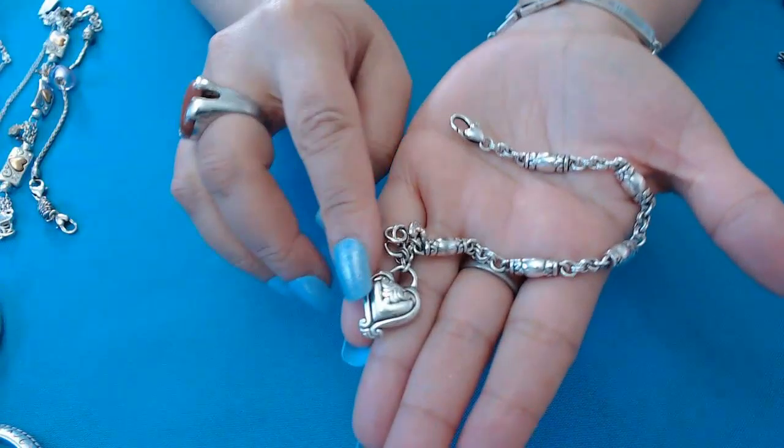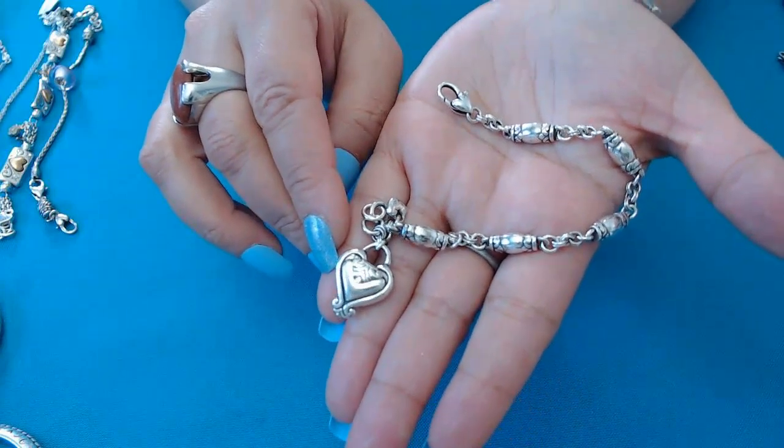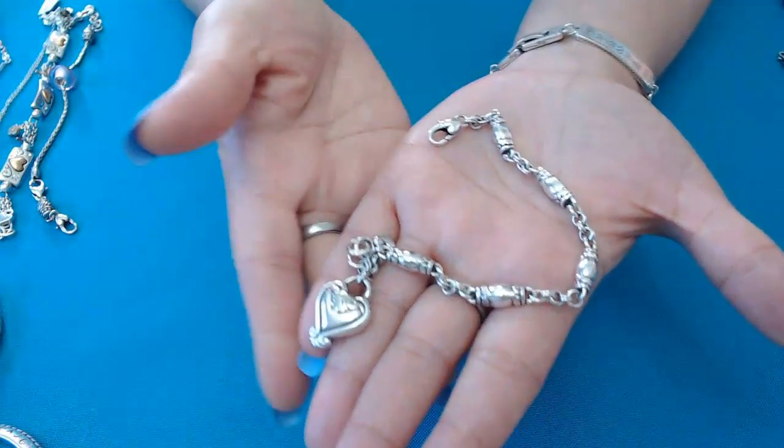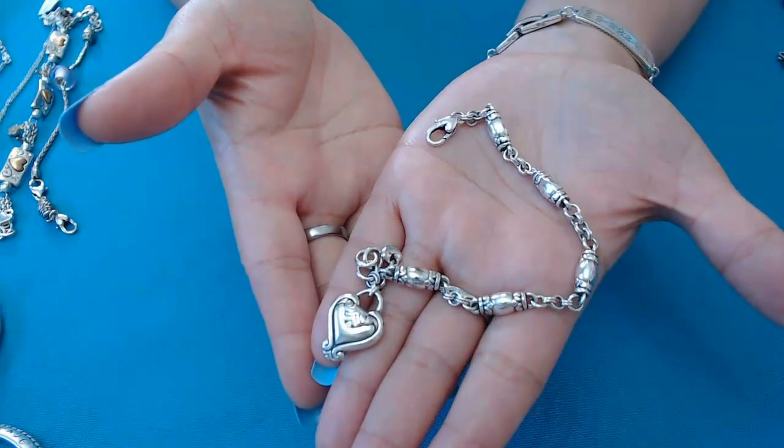Next we have this beautiful bracelet with a large heart dangly charm, and I love the little round beads on it — very pretty. This one is also eight inches.